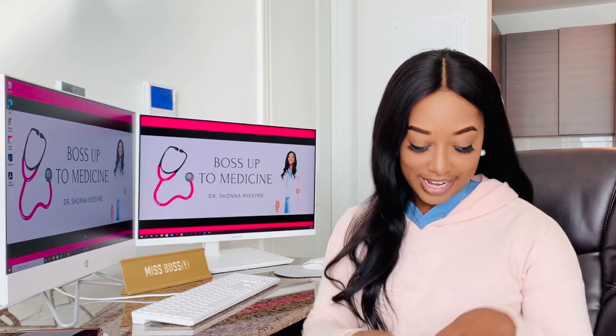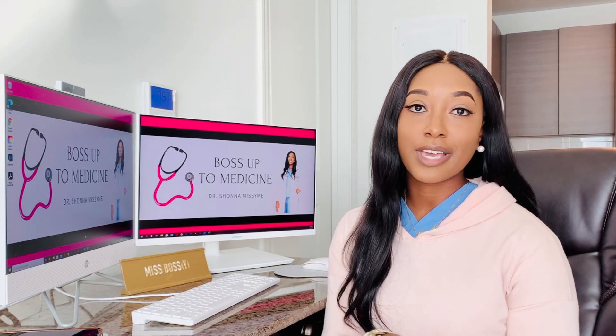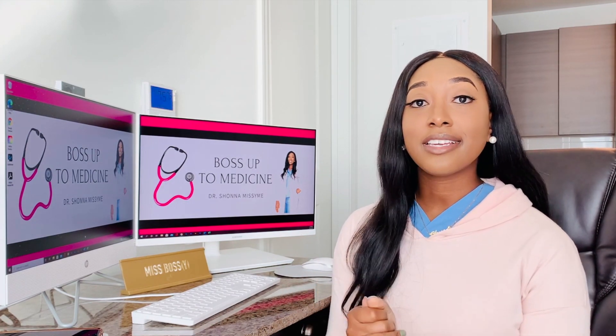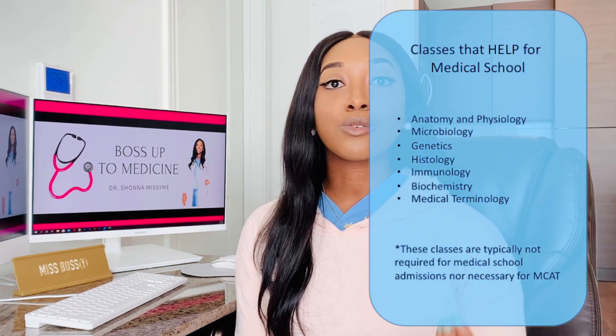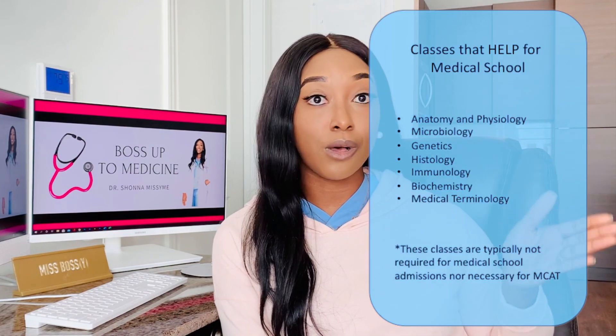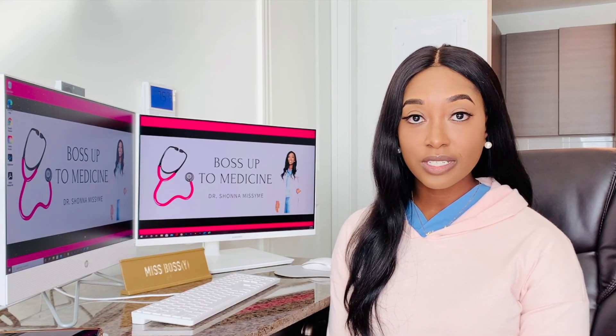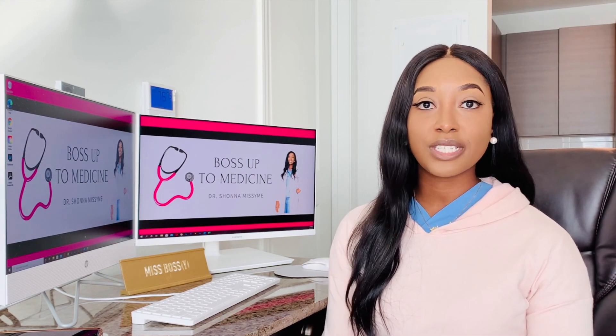I get this question a lot — what classes do I need to take? Which ones will help me the most with medical school? What should I focus on? I want to answer this by breaking down courses into two categories: classes that are required, which are your prerequisite courses, and classes that are not required but actually help you a lot for medical school. Here's a list of those classes. First, let's talk about the required courses and the courses you should take before you sit for the MCAT.